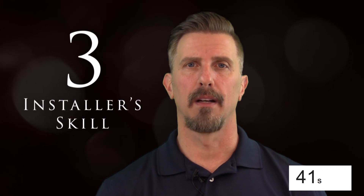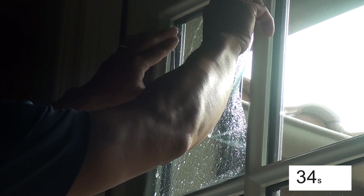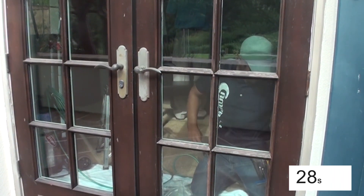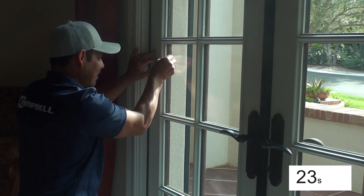Number three is skill set. Not everyone has the skill set, the attention to detail, the patience, and just the general aptitude to do this tedious type of skilled labor. I highly recommend that you ask the window film company for references and maybe photos of some of their portfolio to make sure that they do a lot of French panes.